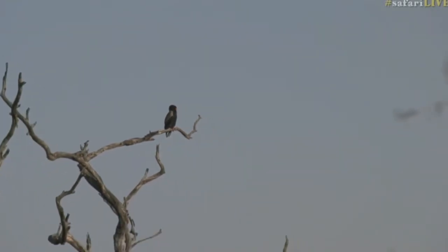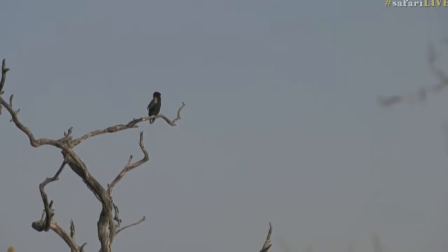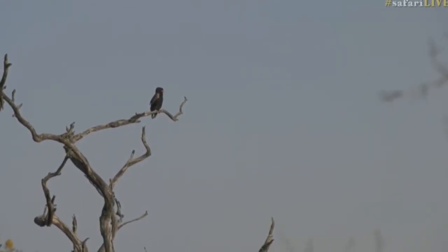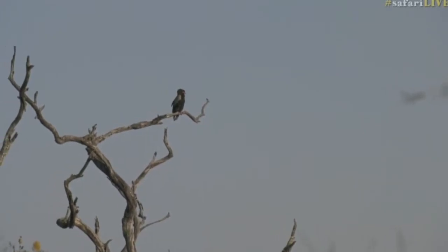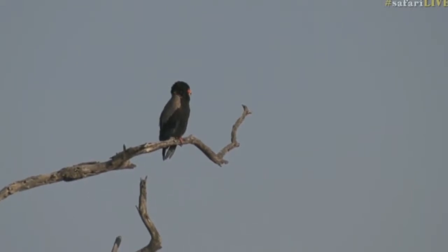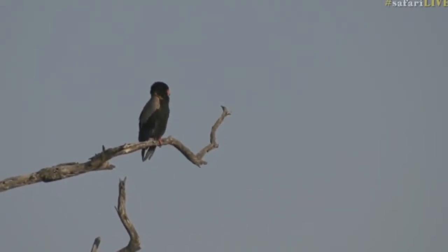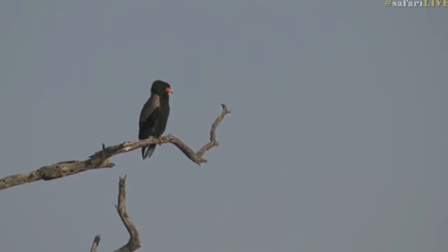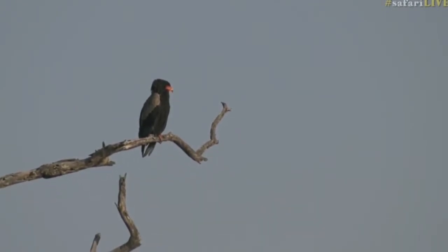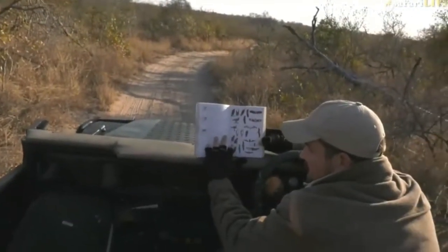They also have a white-brown patch along the back area, and this particular bird we can actually sex, which is quite cool from it sitting down. A lot of eagles are very difficult to sex because males and females look very similar. But in the case of the Bateleur eagle, we're able to tell whether it's male or female while it sits down, depending on the coloration shown. This particular bird is a male, and I'll show you why in the book.